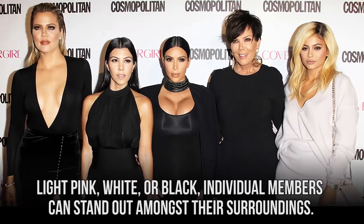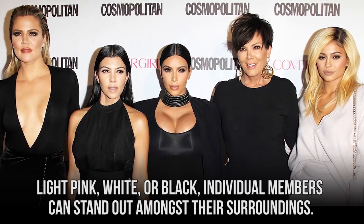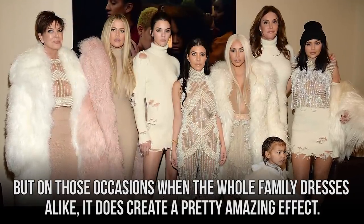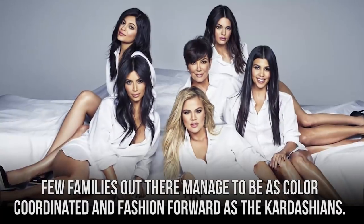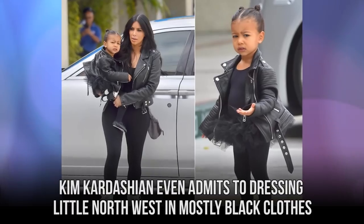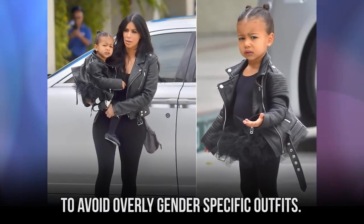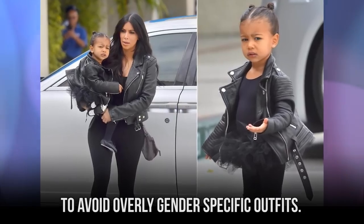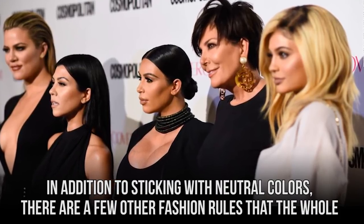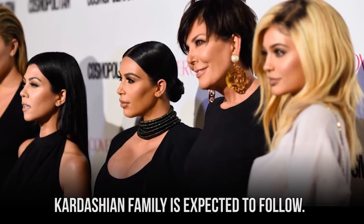By choosing nude, light pink, white, or black, individual members can stand out amongst their surroundings. But on those occasions when the whole family dresses alike, it does create a pretty amazing effect. Few families out there manage to be as color-coordinated and fashion-forward as the Kardashians. Kim Kardashian even admits to dressing little North West in mostly black clothes to avoid overly gender-specific outfits. In addition to sticking with neutral colors, there are a few other fashion rules that the whole Kardashian family is expected to follow.